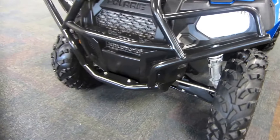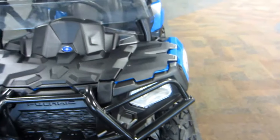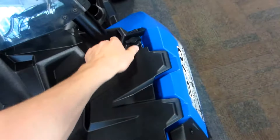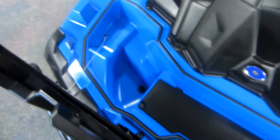Front bumper. High and low beam headlights. Front storage compartment with a 120 pound capacity.